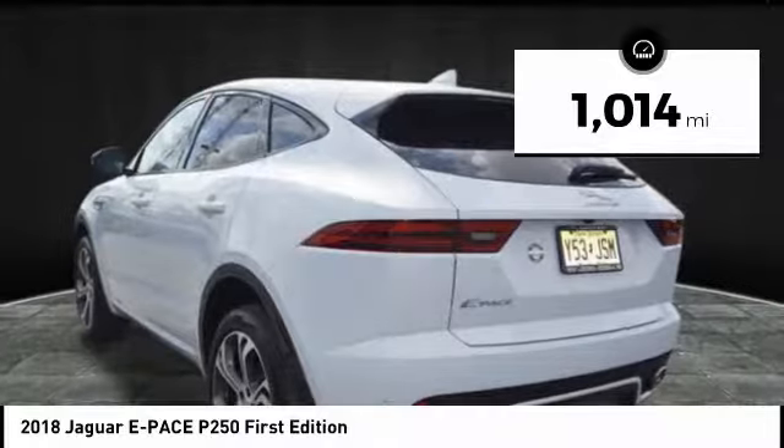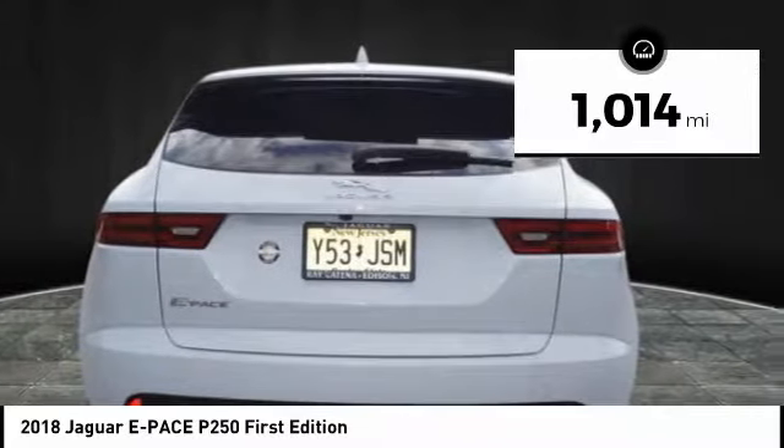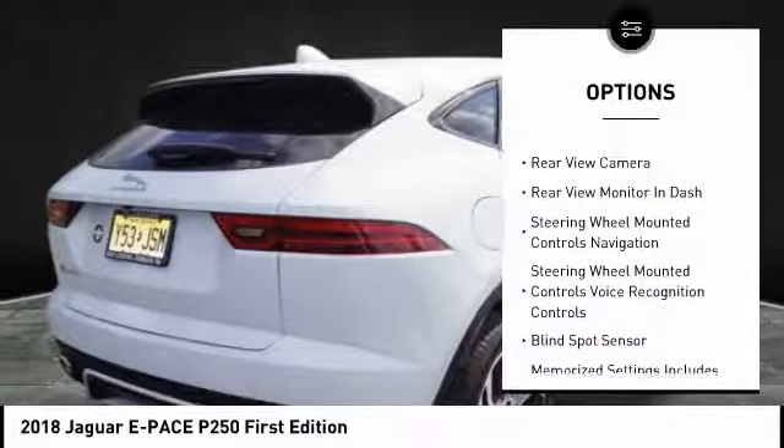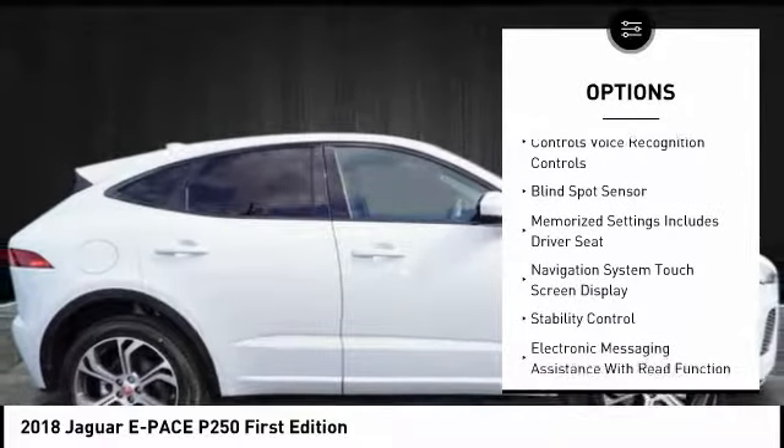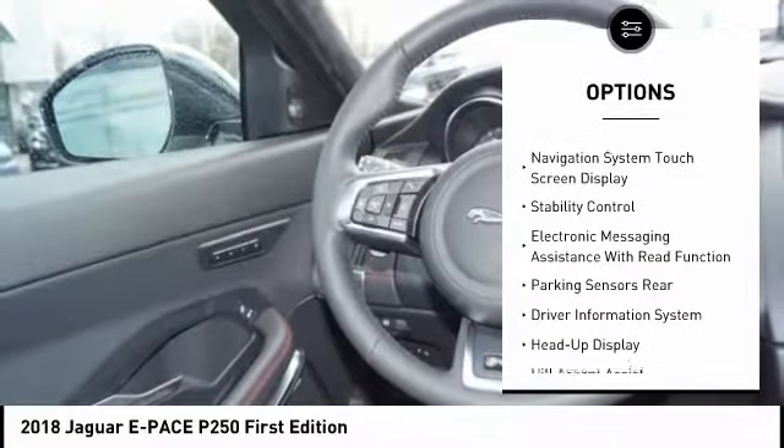This vehicle has less than 2,000 miles. Here are some of this vehicle's great options: traction control, stability control, voice-activated navigation system, power brakes, child safety locks, trip computer.